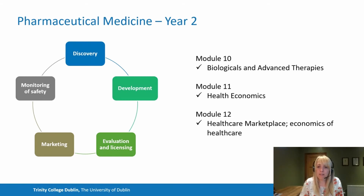In module ten, we look at more novel therapies that are coming through. We cover biologicals and biosimilars, ATMPs, gene therapies and vaccines. As part of this module, we examine the legal and regulatory implications as well as the ethical side, and look at the practical issues relating to the development of these medicines and how regulatory provisions can be applied to them.